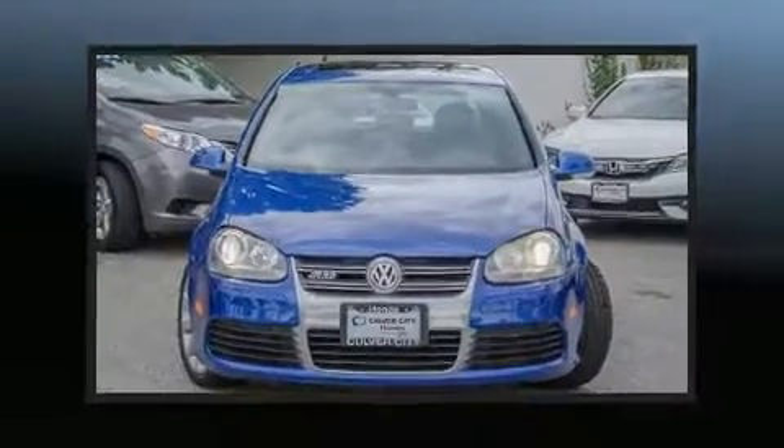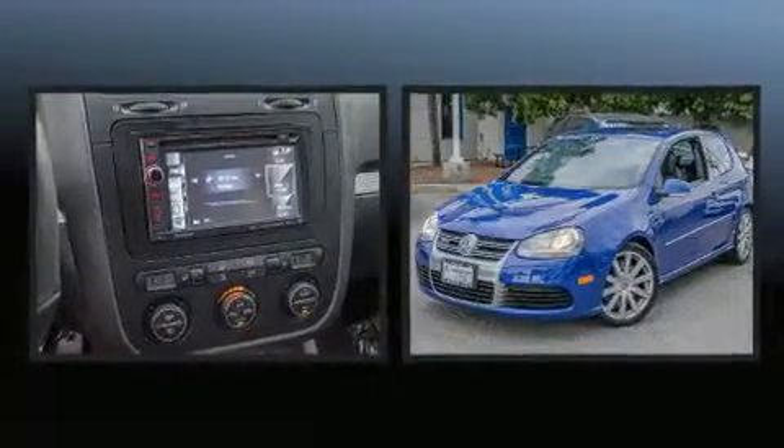Step into the 2008 Volkswagen R32. This two-door, five-passenger hatchback has not yet reached the 100,000 mile mark.